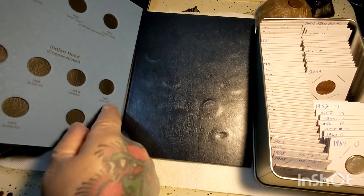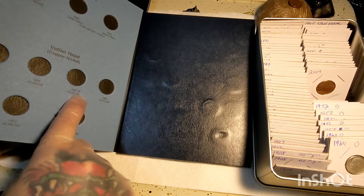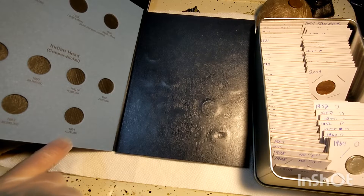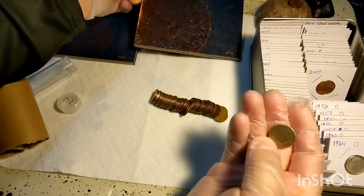I'll only put the extra ones in the books that I have. So now I've got 59, 60, and 61, and going to need that 62, 63, and 64. Well, that's really nice. So that's a good start to this roll. I'm very happy and pleased about that.